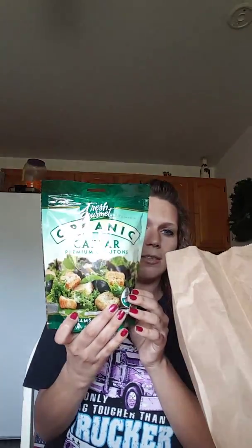I got some Caesar Croutons — organic, I didn't know that. We got some fruit roll-ups, not as many as we normally get, but that's okay.